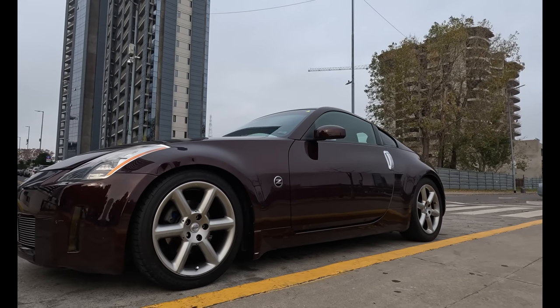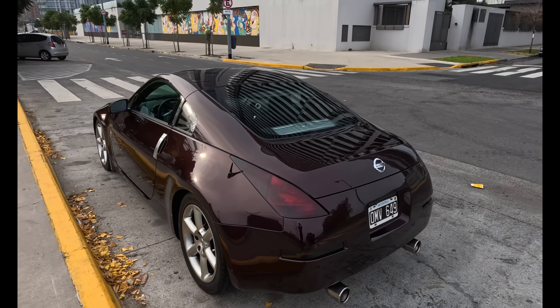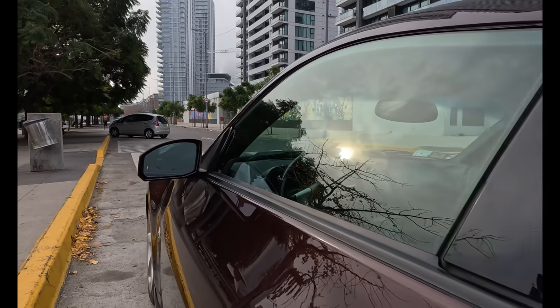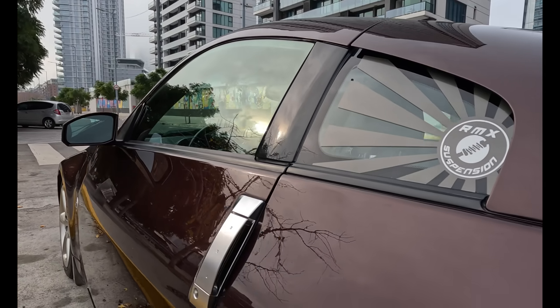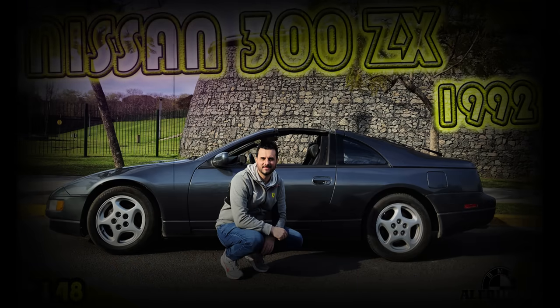Hoy estamos arriba de una 350Z de nuestro amigo Jorge. Fenómeno Jorge, le mandamos un saludo que nos cedió la unidad. Una máquina muy interesante y difícil de ver en Argentina, una máquina nipona, un JDM de ley, un auto que tiene todo un carácter deportivo. Este auto viene a reemplazar al Nissan 300ZX, que por suerte nosotros probamos — la aspirada y también la Twin Turbo. Luego sale la 350Z, que enganca con el tema del motor.